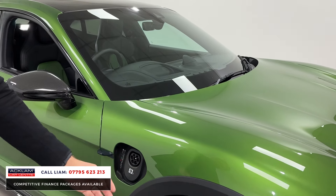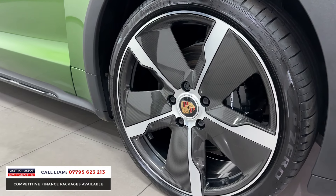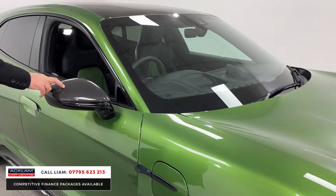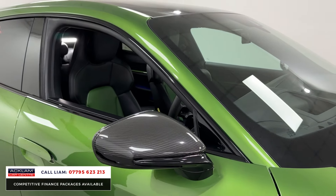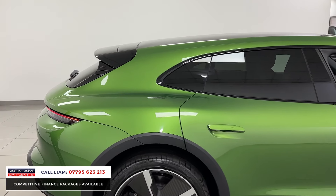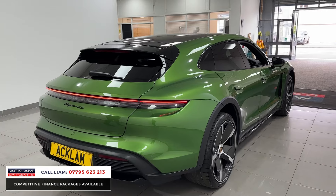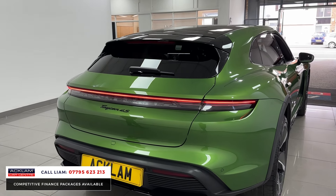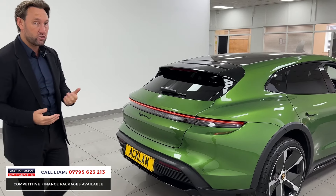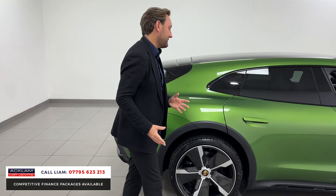Have a look at these wheels in closer detail — they're an expensive option. Aero blades in carbon fibre, 21-inch, black calipers. The mirrors have been done. Privacy glass, and then if we move to the rear, it looks and sits tremendous. It's the four-wheel drive, which I think is very important, and it's the S, so you're generating 580 brake horsepower.